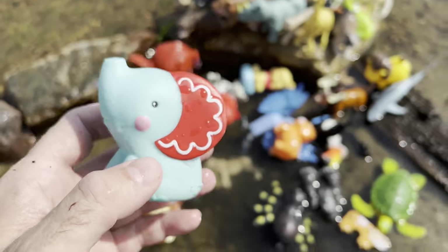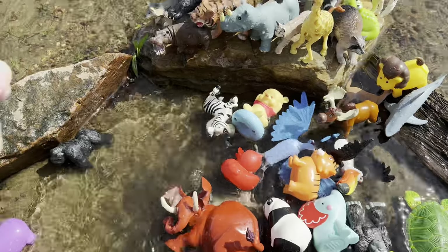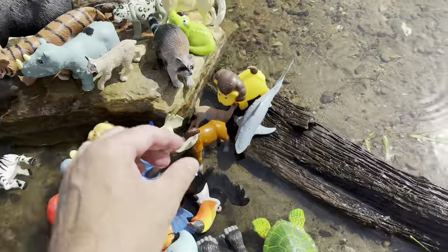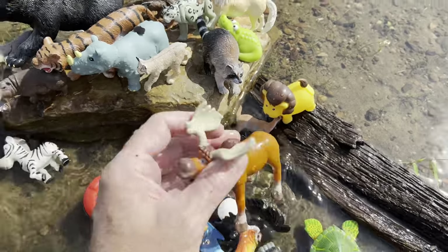Elephant — and we have this elephant. Cat. Giraffe. Shark. Moose.